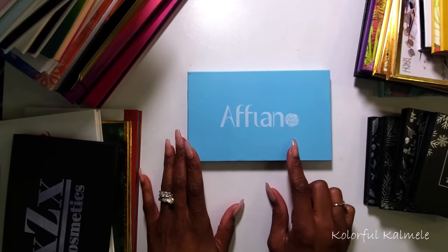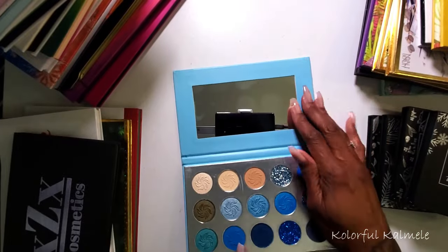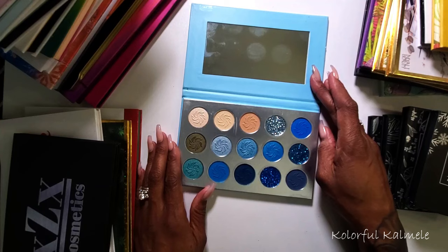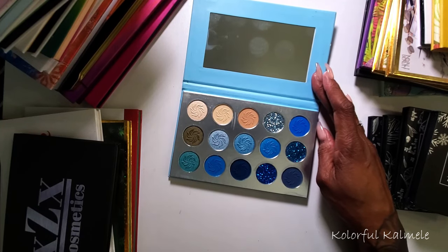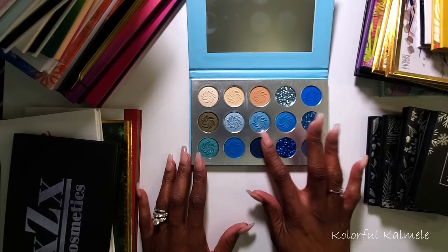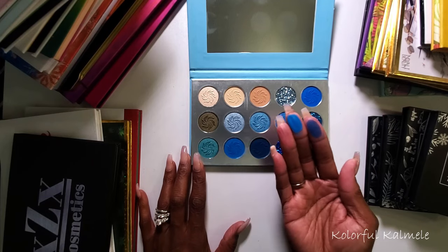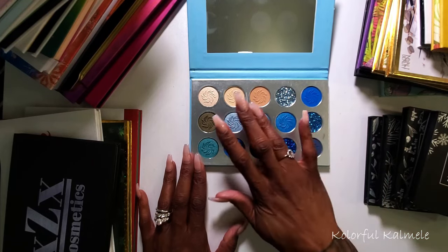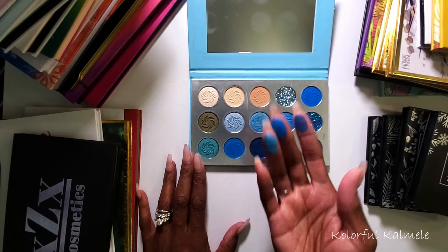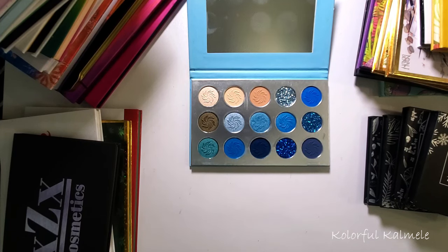Next I have this palette from Affiano — I'm pretty sure I got this off Amazon. I kept it because for a while I was really really into blues, just all kinds of blue palettes. At the time I felt like this palette had a really decent formula, but now — see how crumbly that is? And there are like three glitters in here. Yeah, no, this one can go.